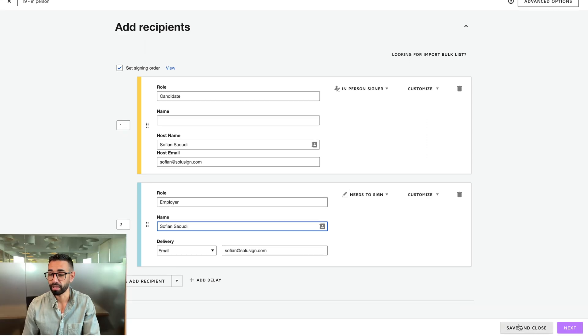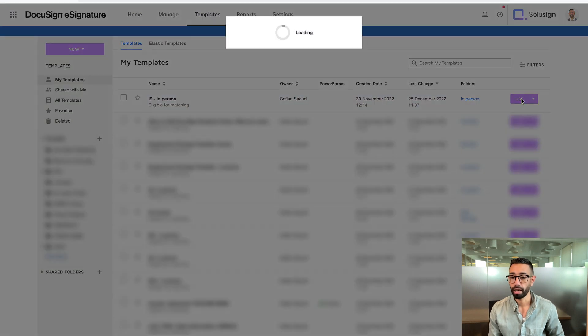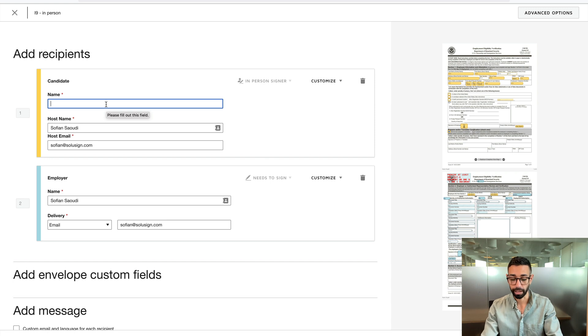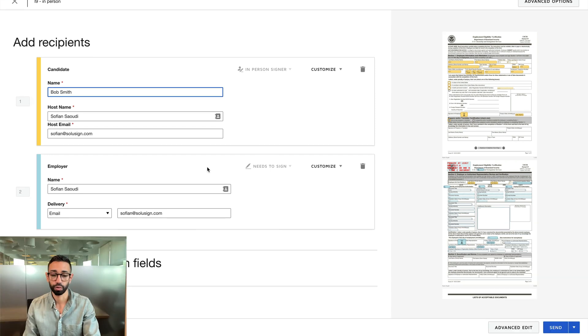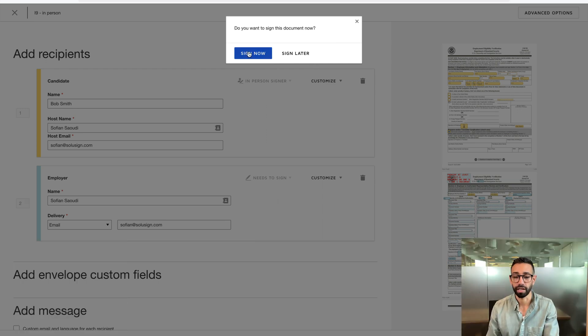So now let's go ahead and save this template and use it to create an envelope. I'm going to select my I-9 and then I will add the name and email of my candidate. I'll say that my candidate is called Bob Smith, and then I'll just press send. And as you can see, as soon as I press send — even though I'm not the person signing — DocuSign is offering me to sign now. I'll click on 'sign now.' DocuSign is prompting me because it knows that this is my email address and I'm about to host a signing session.